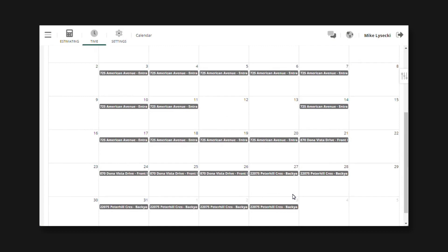Best of all, I didn't have to go into the future and do all that manually, saving myself countless hours over the course of a season.